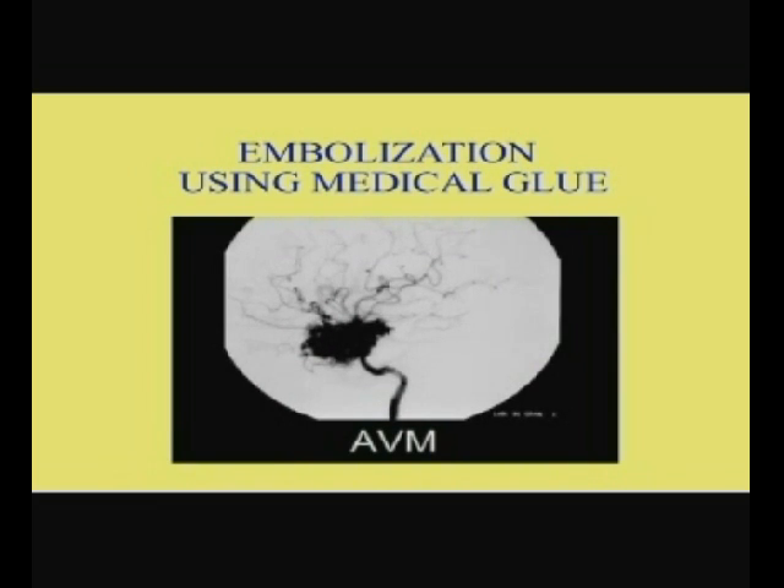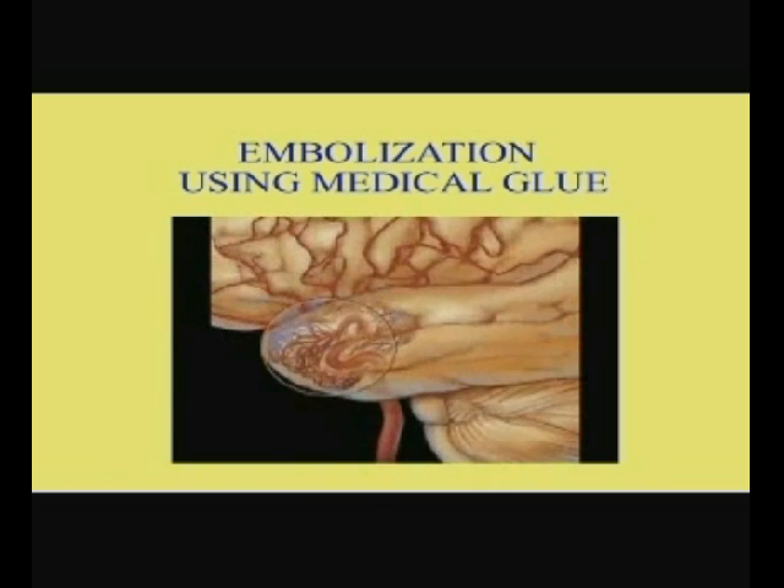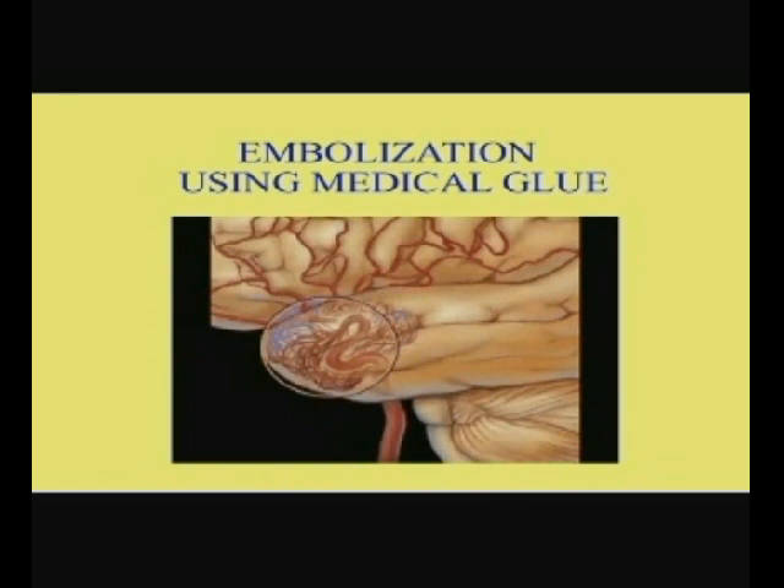Now let's look at a drawing of the malformation and zoom in to show how the tangle might appear. In this example, the blood flow is severely limited to important areas of the brain because of this tangle.